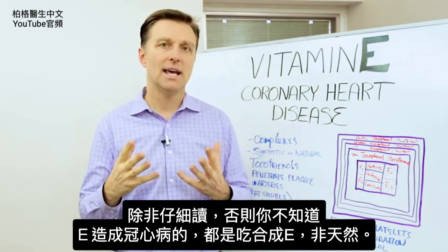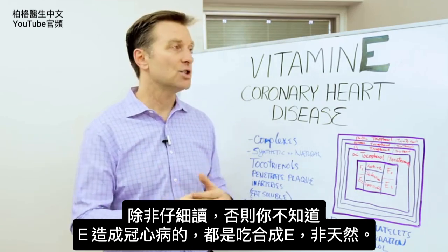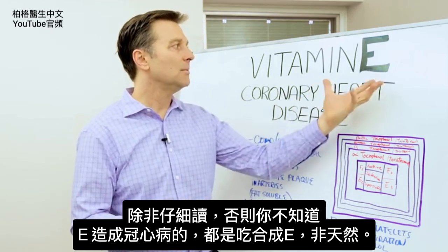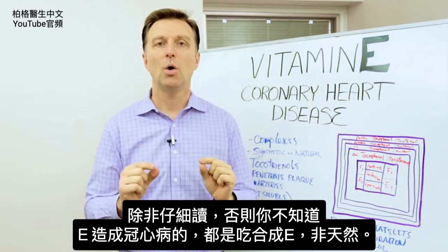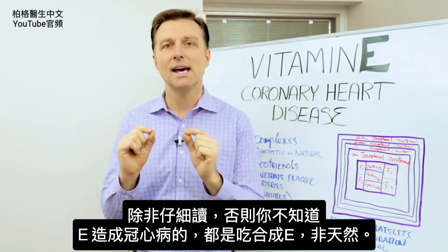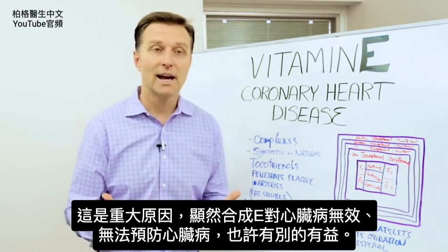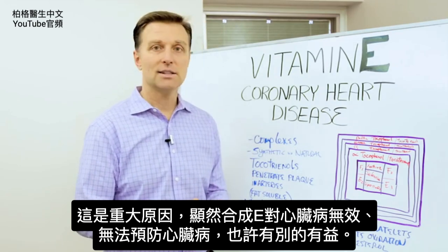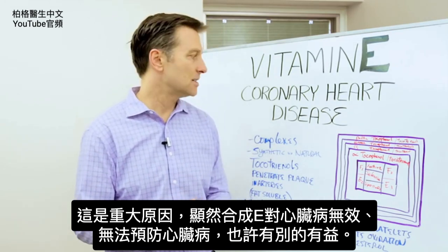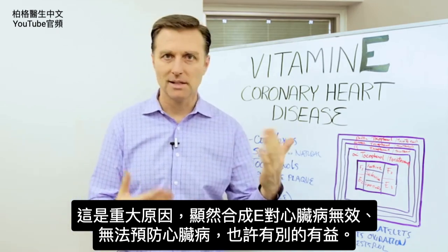What they failed to tell you, unless you read the fine print, is that the ones that show that vitamin E causes heart disease are always using a synthetic vitamin E. They're not using a natural vitamin E — it's always synthetic. That's a big factor because synthetics don't work for heart disease. It doesn't prevent any heart disease situations. It might be good for other things, but definitely not the heart.